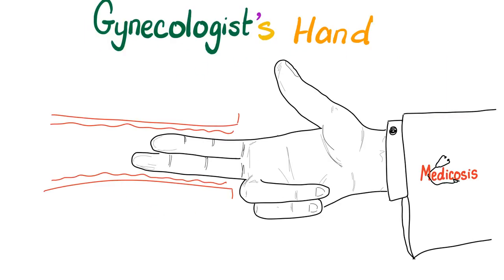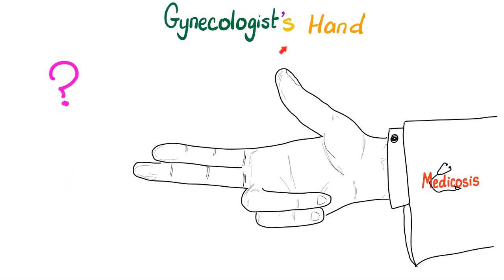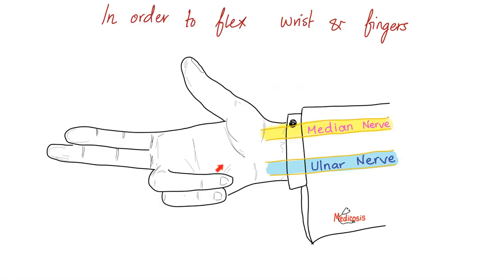Now let's turn our attention to gynecologist's hand. Here is a gynecologist examining the vaginal canal. What if a patient came to you and when you asked the patient to flex all of the fingers, the hand looked like this? This is a median nerve problem. In order for you to flex the wrist and the fingers, you need two nerves — the median nerve laterally and the ulnar nerve medially. This patient was able to flex the last two fingers, but was not able to flex the lateral three fingers.